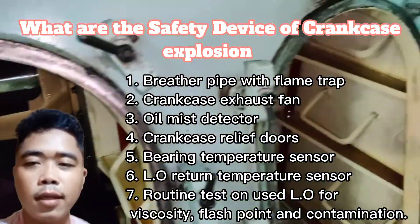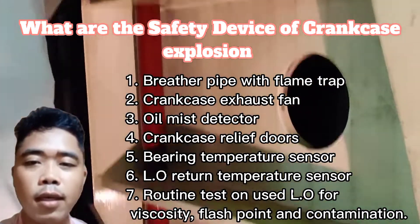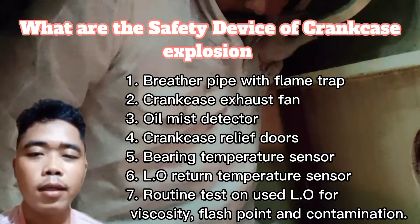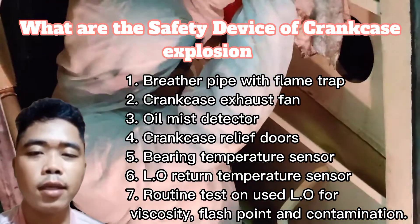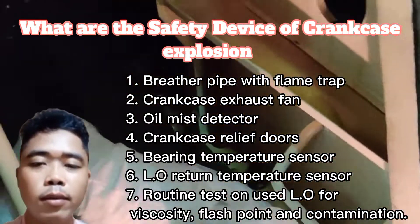Next is routine testing for viscosity, flash point, and contamination. Monitoring the temperature permits early indication of changes and allows plant maintenance to improve performance and prevent long downtimes.